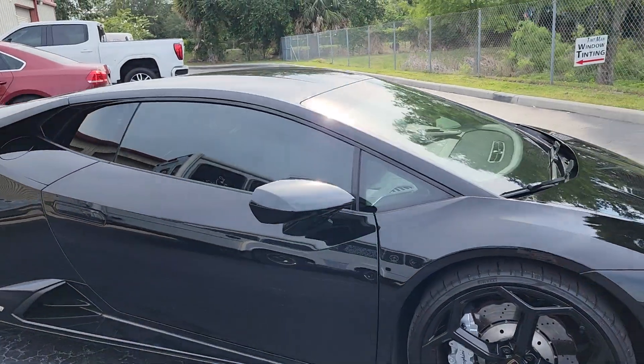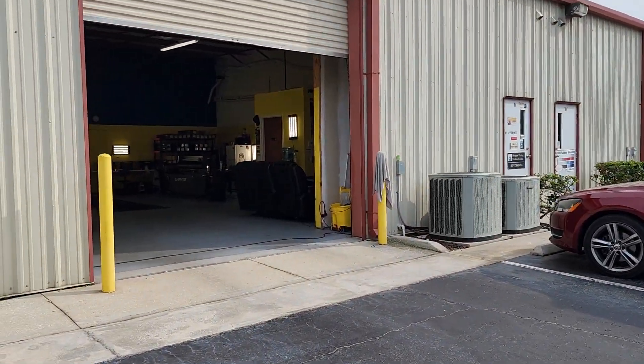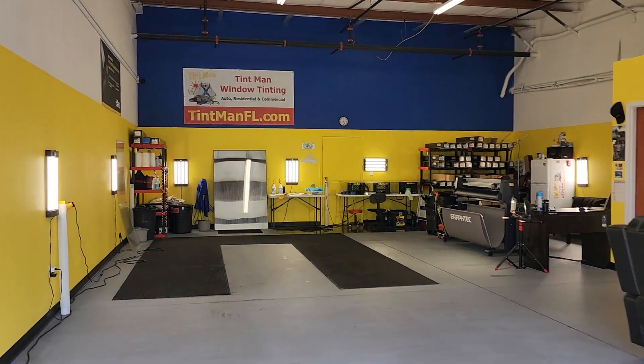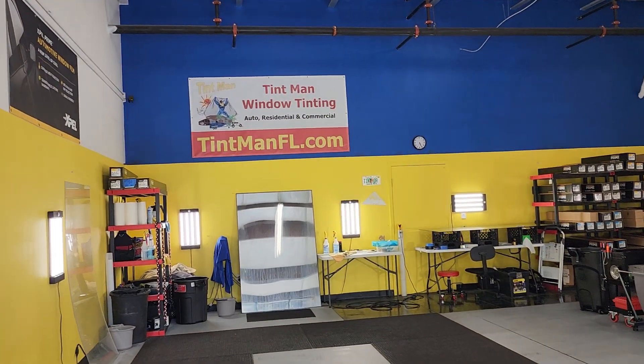This is our Winter Garden location. We're also located in the Villages, Longwood, and Winter Park. We do auto, residential, and commercial window tinting. You can learn more about our window tinting services at TentmanFL.com.